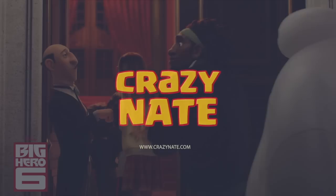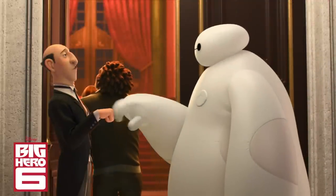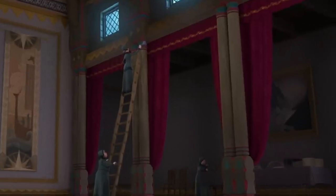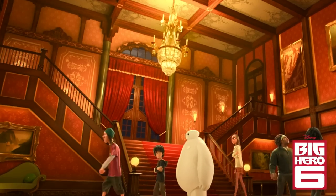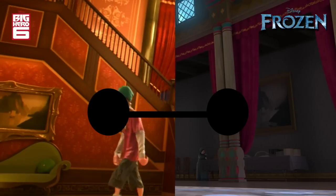Since we just got done talking about Big Hero 6, let's start off with an Easter egg from Big Hero 6. Look at this painting right here on Anna and Elsa's castle hallway — you will recognize that painting is the same painting in Fred's house on his wall. How'd that happen?